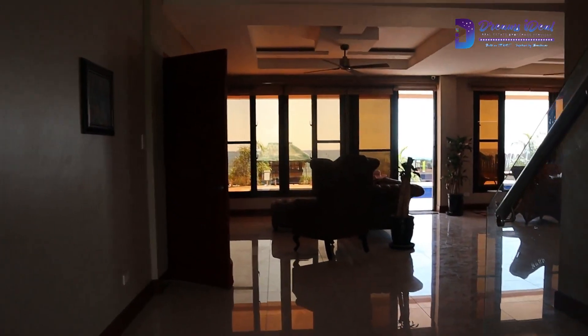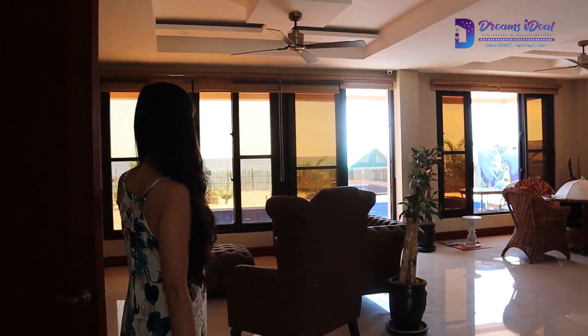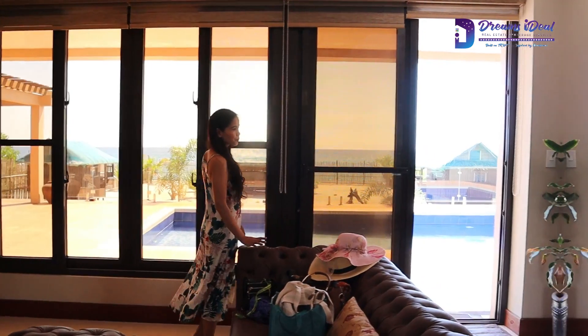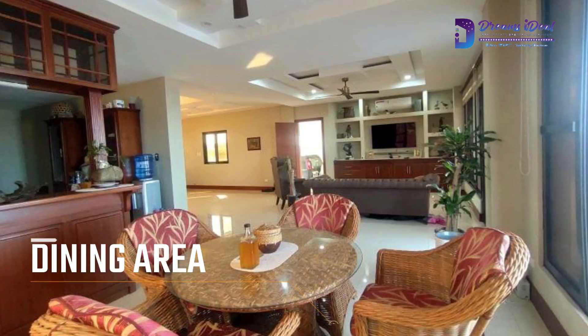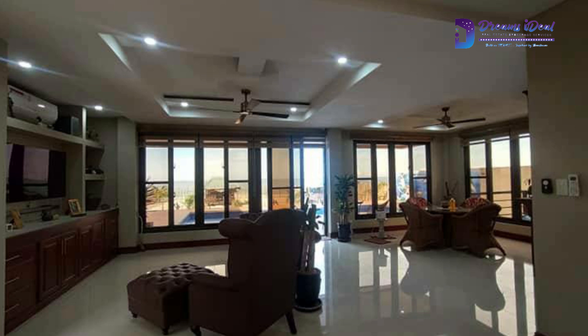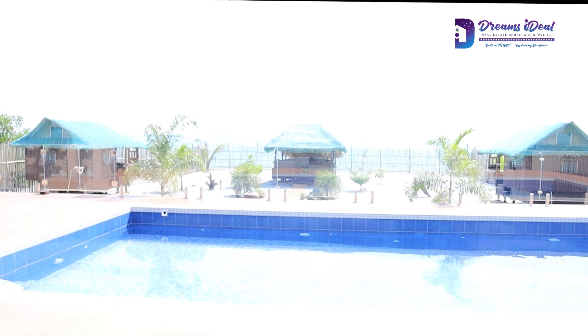This is the living area and dining area. While you're eating you can see the beautiful view of the swimming pool and the beach, and of course there's a mini bar.